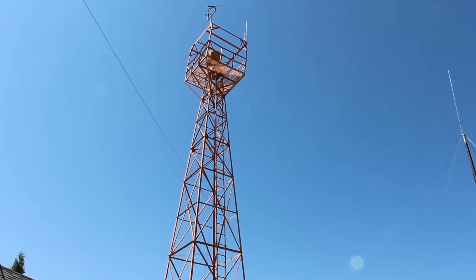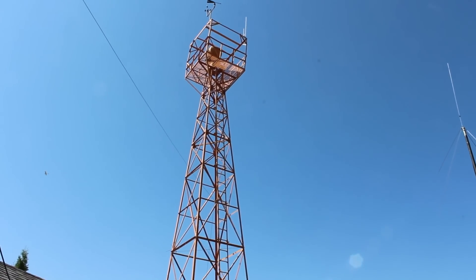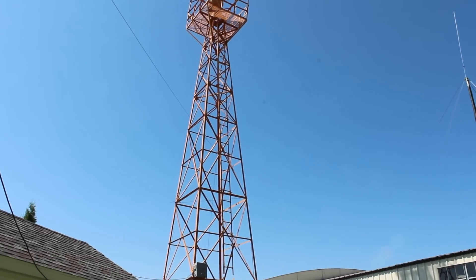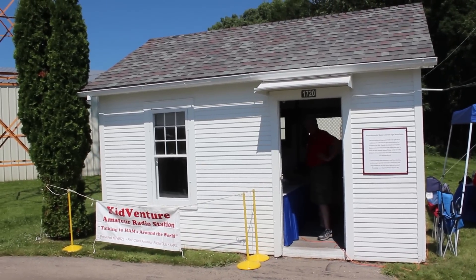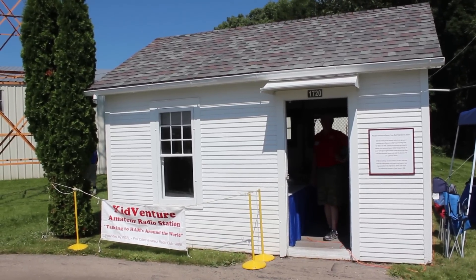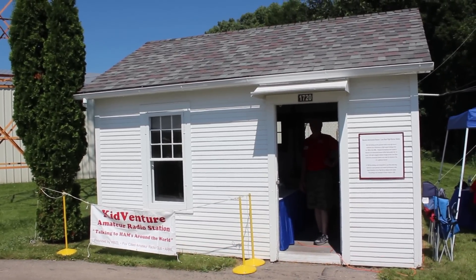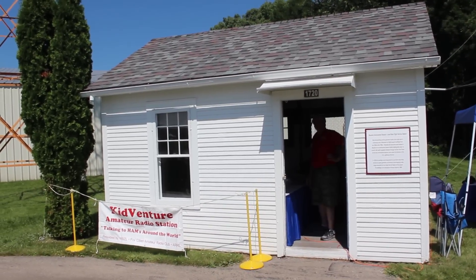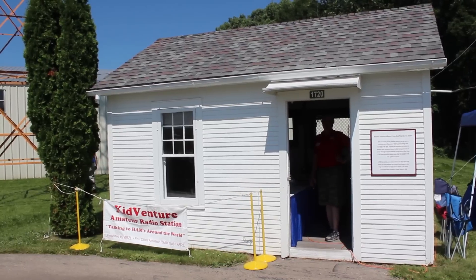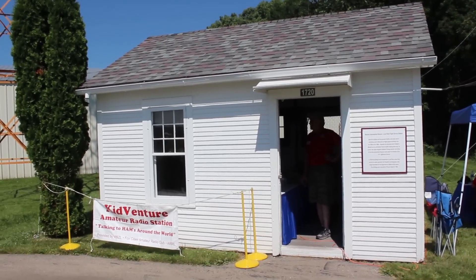Why don't you fill me in a little bit on the tower that's holding up one end of the dipoles here? It's a beacon tower, which had a light beacon on it and the AM beacon transmitter antenna on it. The building we're operating out of is called the Lone Rock Service Station. These two buildings were originally located in the southwest portion of Wisconsin in the town of Lone Rock, at a local airport. This was a generator shack, and this was the actual service station.